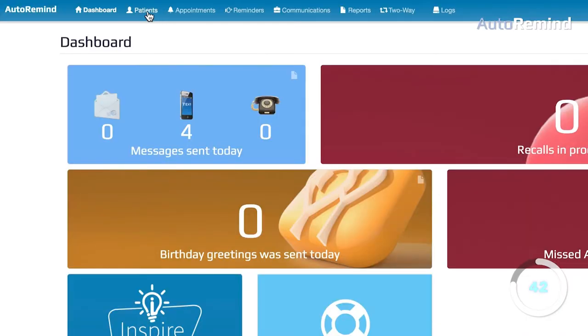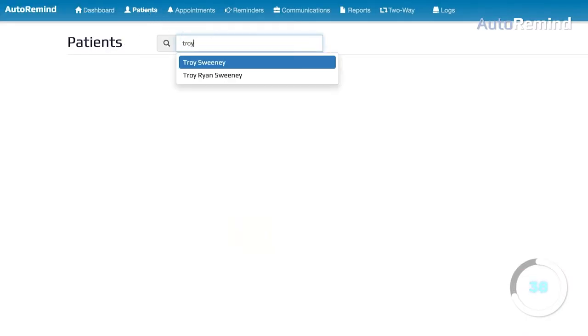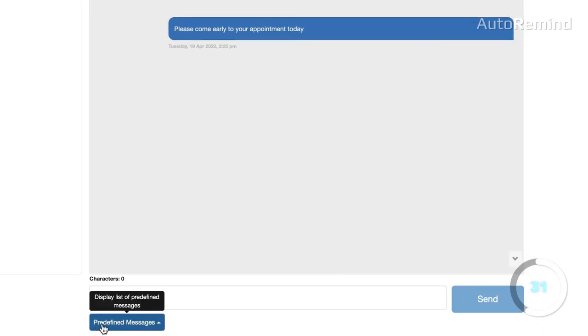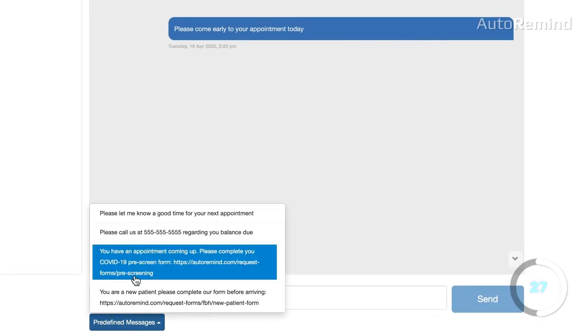Let me show you how it works. Auto Remind's two-way texting feature has a very simple user interface. The phone numbers come directly from your contact database, so all you have to do is type up your message and hit send, or pick from one of your predefined messages as well.